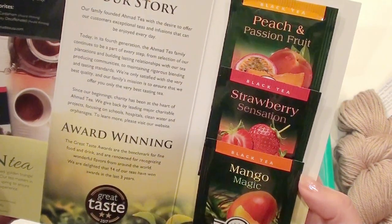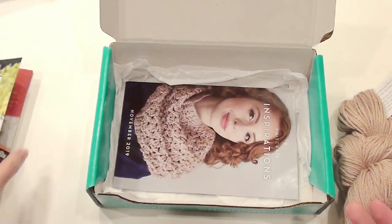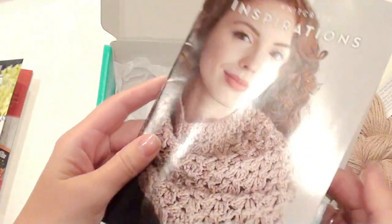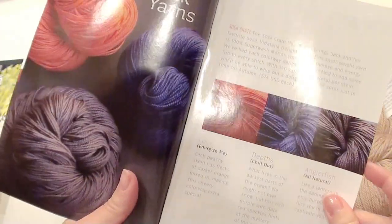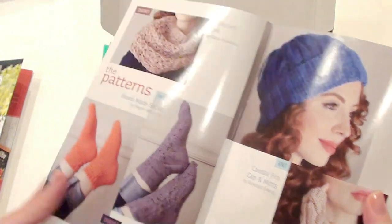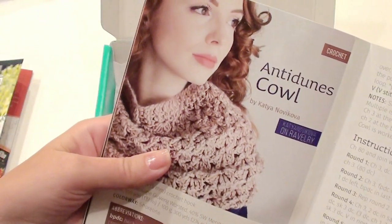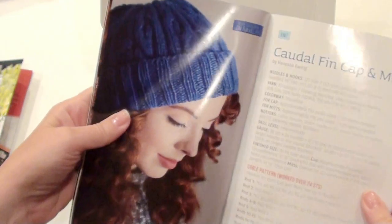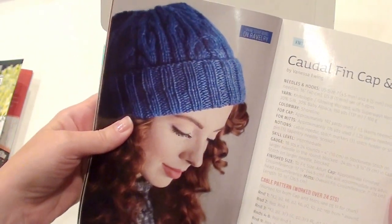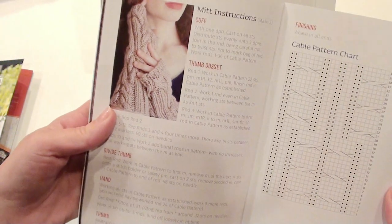This is the booklet — sock yarns with patterns. It looks like it has both knit and crochet. This is the cowl, which is the crochet — really pretty color. And this is the knit version if you know how to knit. And these are knit mittens.